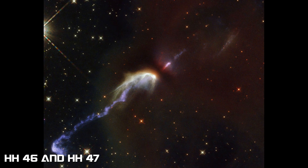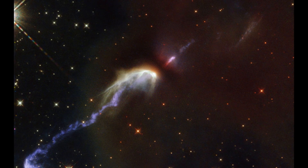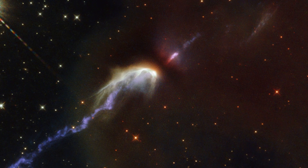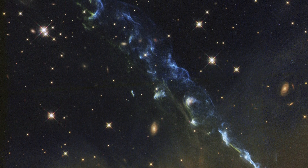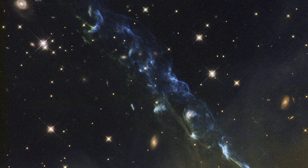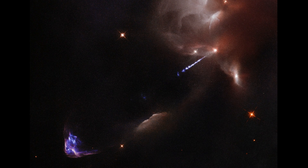HH-46 and HH-47 are two Herbig-Haro objects located at a distance of more than 1,400 light-years from Earth. These objects take the form of thin jets of matter that float between the gas and the surrounding stars. They are some of the rarest sights in the night sky.